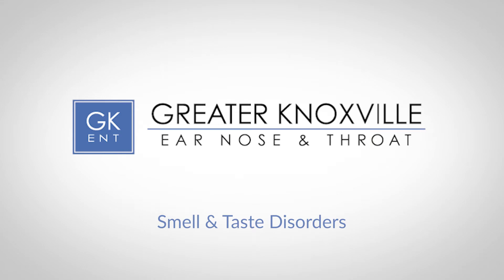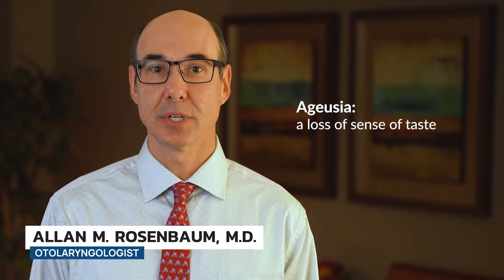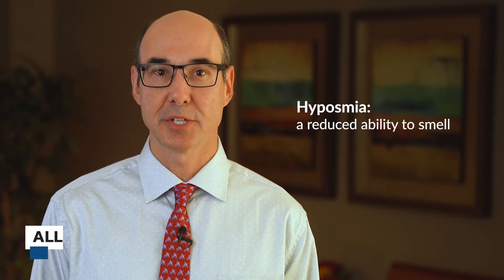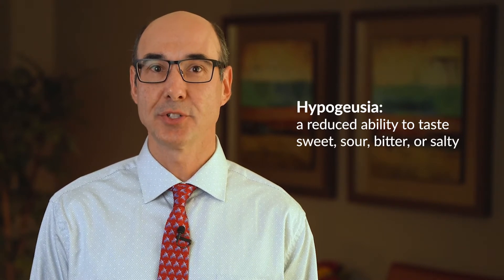The most common smell and taste disorders are anosmia, a loss of the sense of smell; ageusia, a loss of the sense of taste; hyposmia, a reduced ability to smell; and hypogeusia, a reduced ability to taste sweet, sour, bitter, and salty things.